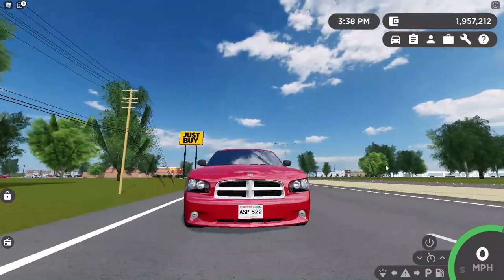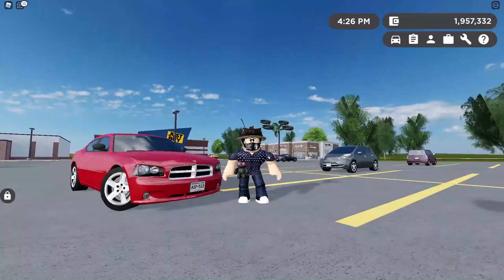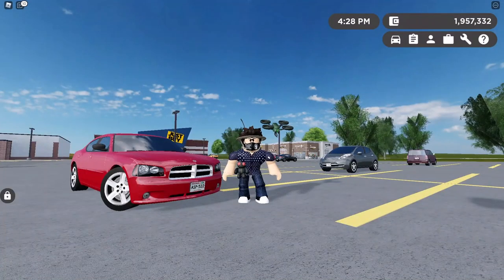For a budget $10,000 car, I don't think this is all that bad. With its great power and some good looks, I give this car an 8.5 out of 10.